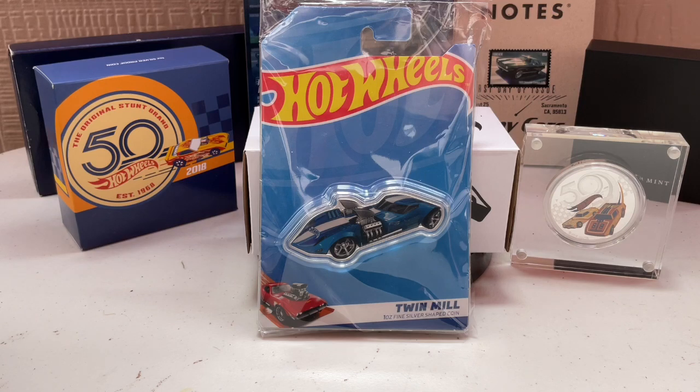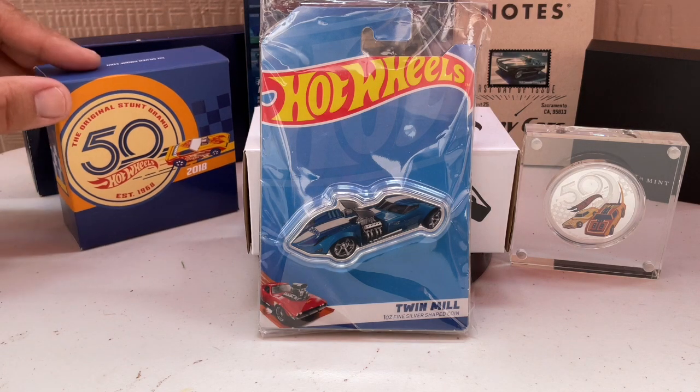This is something we're going to call Silver H-Dub. Hot Wheels has ventured into the silver market — the coin collecting market — and we're going to talk about a few of these things, which are pretty cool. When the 50th anniversary of Hot Wheels was announced, all kinds of things came out.